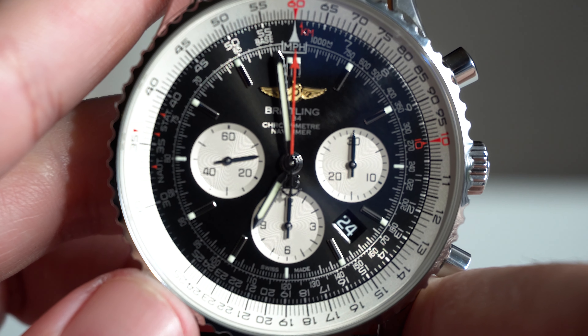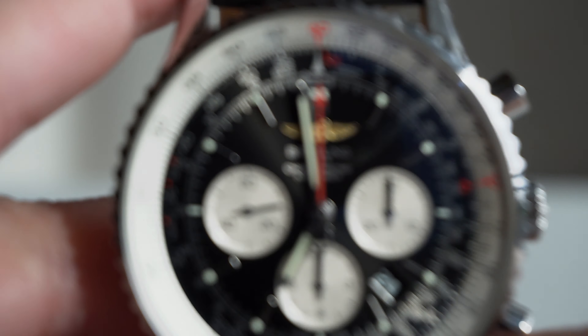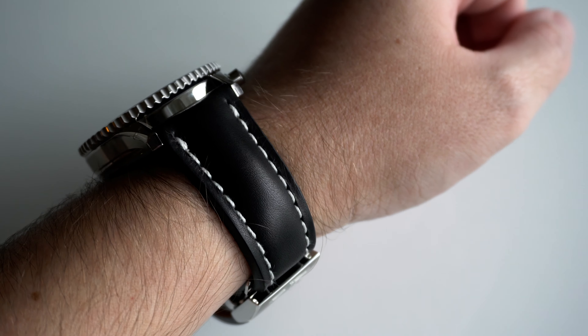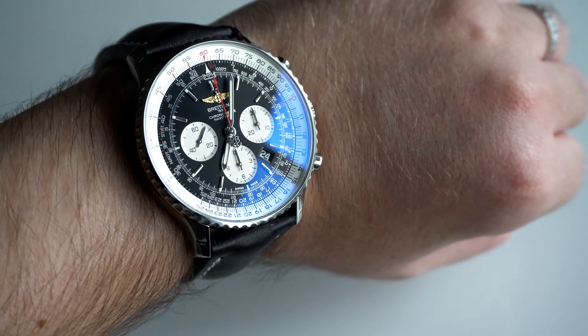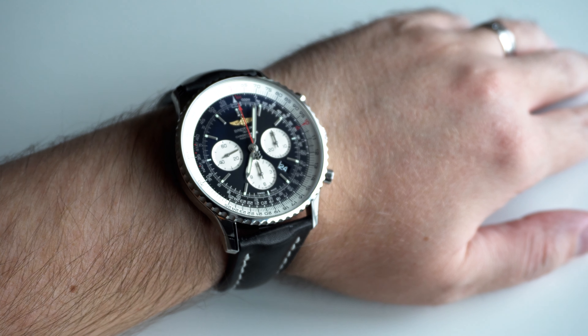As of right now, the Navitimer 46 B01 Legacy is only available via Breitling Boutiques, but may become available elsewhere in the future. Thanks again for being with me on this journey and supporting and being so awesome. The community really is strong and I am humbled and thankful to be a part of it. Thank you, Breitling family.